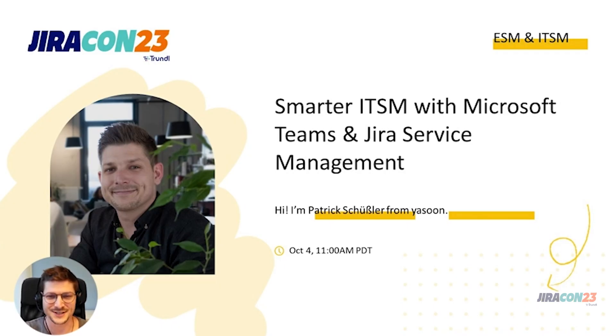Hey everyone and welcome to my presentation. First of all, thank you very much for having me, and especially a big thanks to Trundle for the great organization. The topic I will cover today is Smarter ITSM with Microsoft Teams and Jira Service Management.